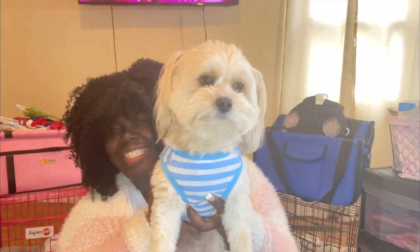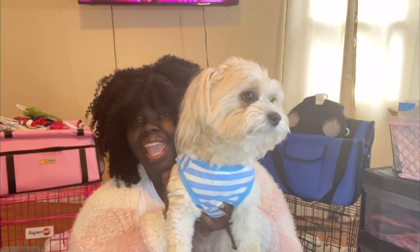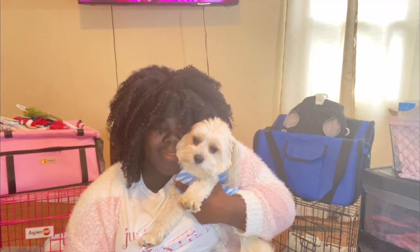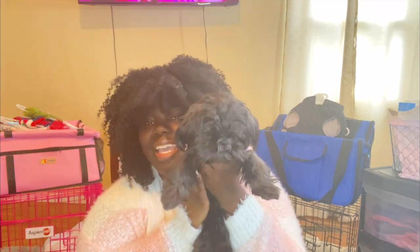This is Hensley. Hensley is a Yorkie Poo and he is almost three years old — he'll be three in June. He's such a lovable, sweet guy. If you come over to the house he's gonna bark at you until you address him, but once you address him he's gonna be the sweetest guy ever. It was such a blessing to get him.